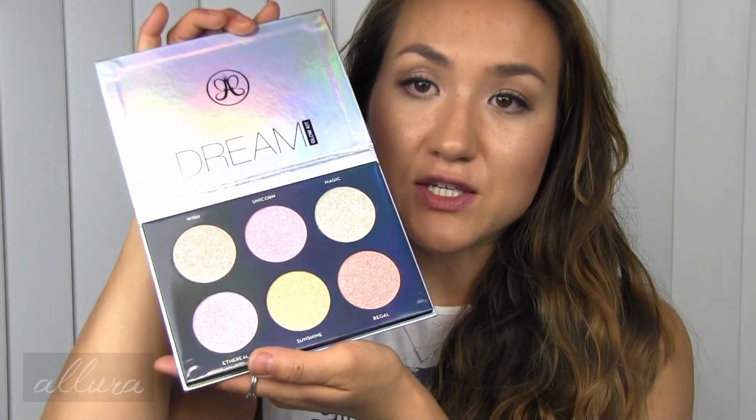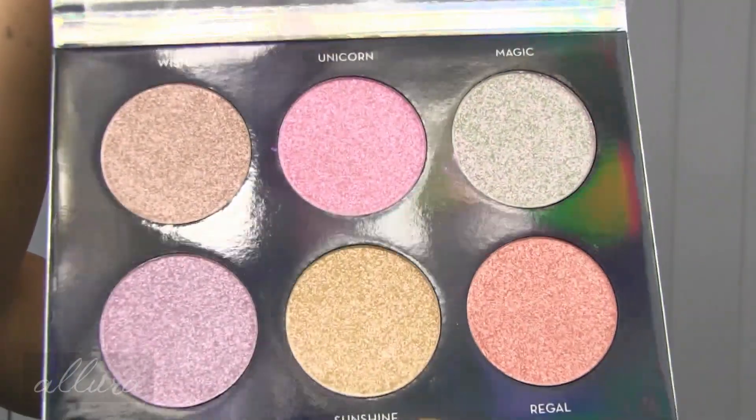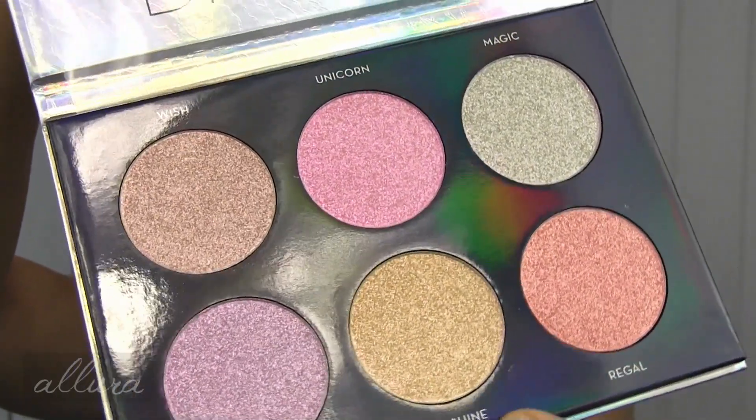Something I have not tried yet as of making this video is the new Anastasia Dream Glow Kit. This is a highlighting palette, and here's what the shades look like inside. I am happy to do a dedicated swatch video to show you what these colors look like on the skin and how they swatch. If you're interested in that, just let me know in a comment for this video.